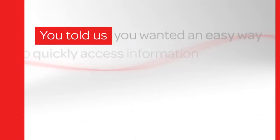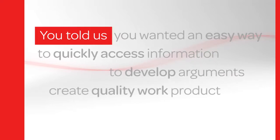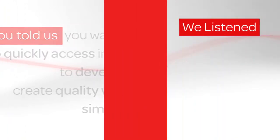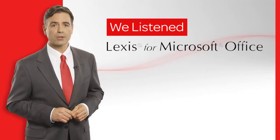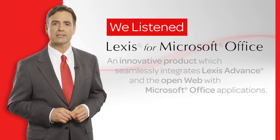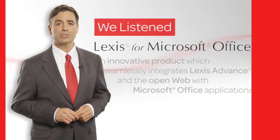You told us you wanted an easy way to quickly access information to develop arguments and create quality work product while keeping everything simple and in context. We listened and teamed up with Microsoft to develop Lexis for Microsoft Office, an innovative product which seamlessly integrates Lexis advanced content and the open web with the Microsoft Office applications you use every day.